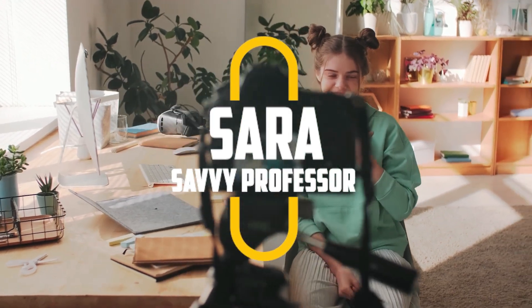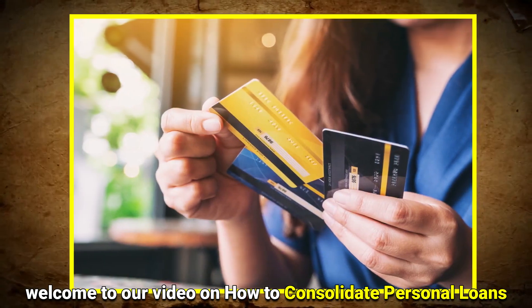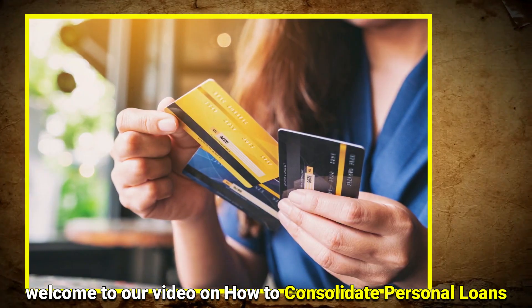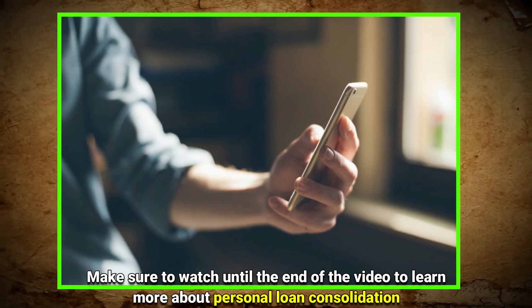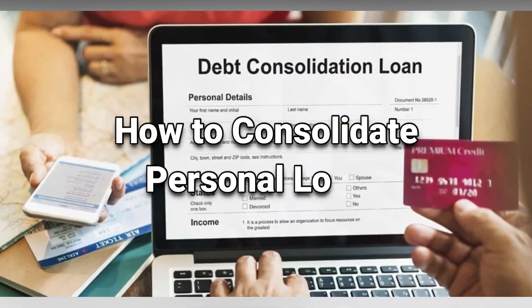Hi guys, this is Sarah from The Savvy Professor, and welcome to our video on how to consolidate personal loans. Make sure to watch until the end of the video to learn more about personal loan consolidation.